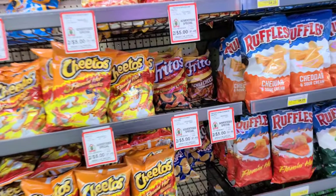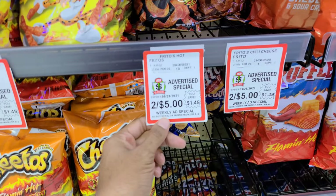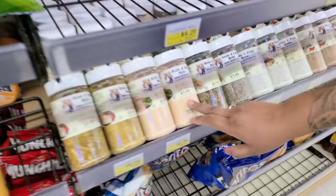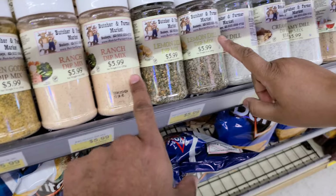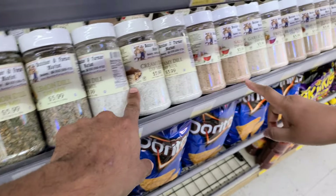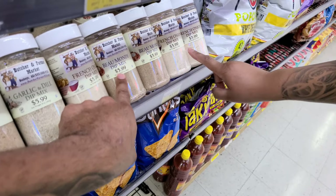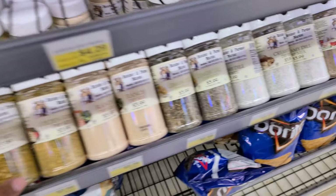They got two for five on their chips, babe. Weekly ad — that's cool. They have their own seasoning? Yes — branch dip mix, lemon dill, creamy dill. There's also garlic, French onion, and beau monde. So how would we use this?